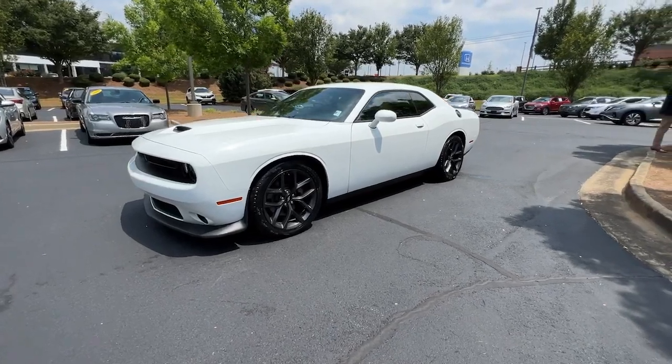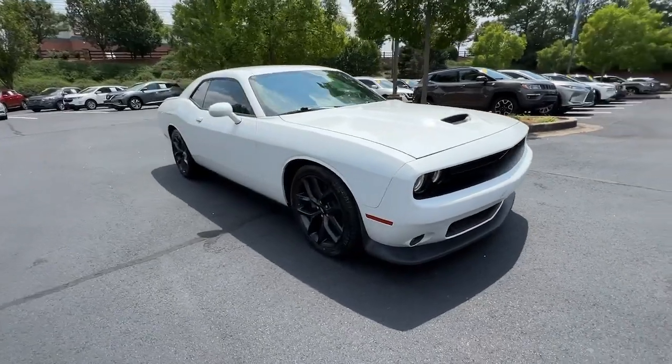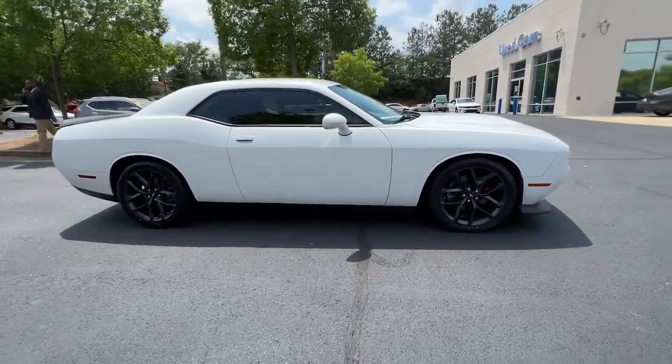You just found the 2019 Dodge Challenger. With less than 70,000 miles on the odometer, this vehicle stands out from the rest.